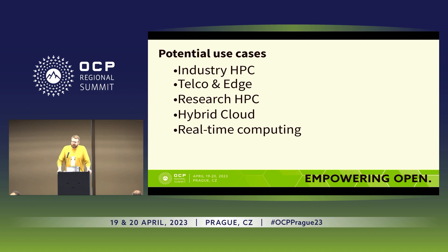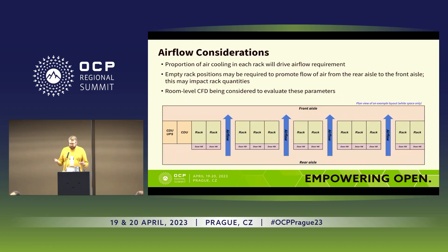The use cases we see for this include industry HPC that is interested in going to higher densities, Telco and Edge deployments that have issues running OCP in tight spaces and are looking at liquid cooling technologies, and research HPC which can create high density with minimal effort. Because of the rear door heat exchanger setup, there is no additional air handling unit required, which means research HPC groups who never want to spend money on facility infrastructure could benefit, making it a potential use case for them.